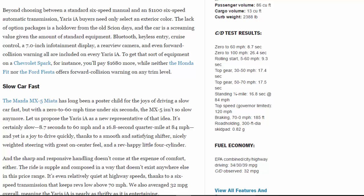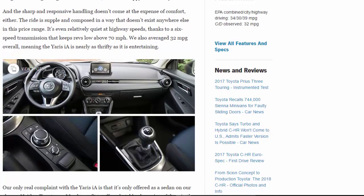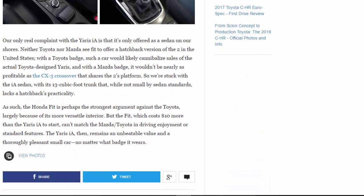The joy comes thanks to a smooth and satisfying shifter, nicely weighted steering with great on-center feel, and a rev-happy little four-cylinder. The sharp and responsive handling doesn't come at the expense of comfort either — the ride is supple and composed in a way that doesn't exist anywhere else in this price range. It's even relatively quiet at highway speeds, thanks to a six-speed transmission that keeps revs low above 70 mph. We also averaged 32 mpg overall, meaning the Yaris IA is nearly as thrifty as it is entertaining.